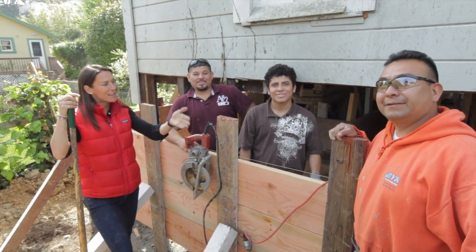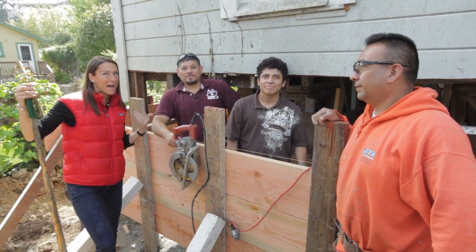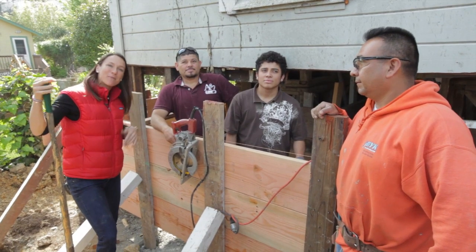These are my friends Sammy, Freddie Jr., and Freddie. When I'm not working hard with my hammer and my mallet, these guys are holding down the floor. Today we're working on the foundation, so let me walk you through what we're doing.